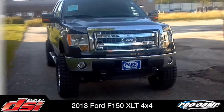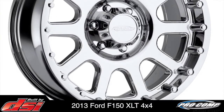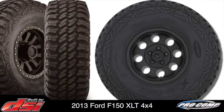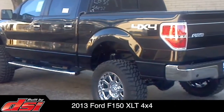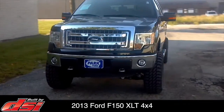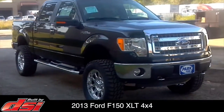The truck rides smoothly on 20-inch Pro Comp Series 6032 chrome wheels and 35-inch Pro Comp Extreme MT2 mud-terrain tires. The mud-terrains provide superior wet and dry traction as well as three-ply sidewalls for added durability and off-road use, and are backed by a 40,000-mile treadwear warranty.